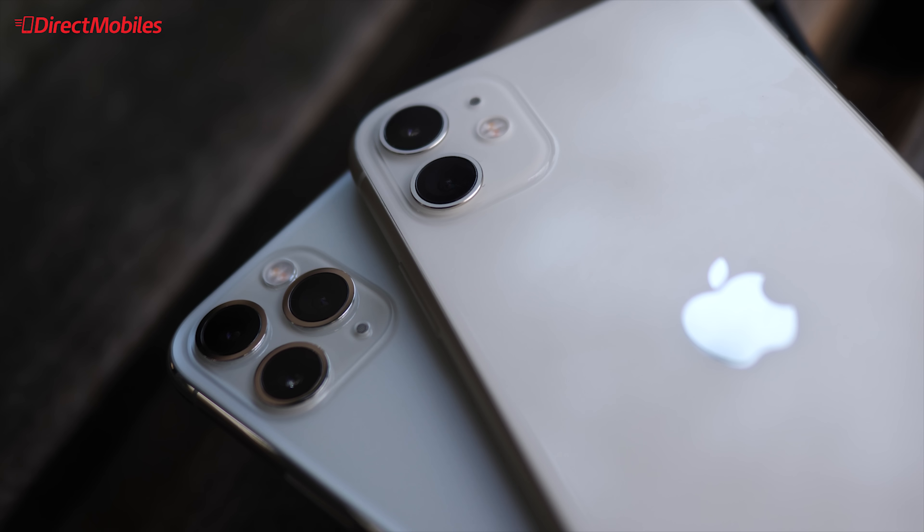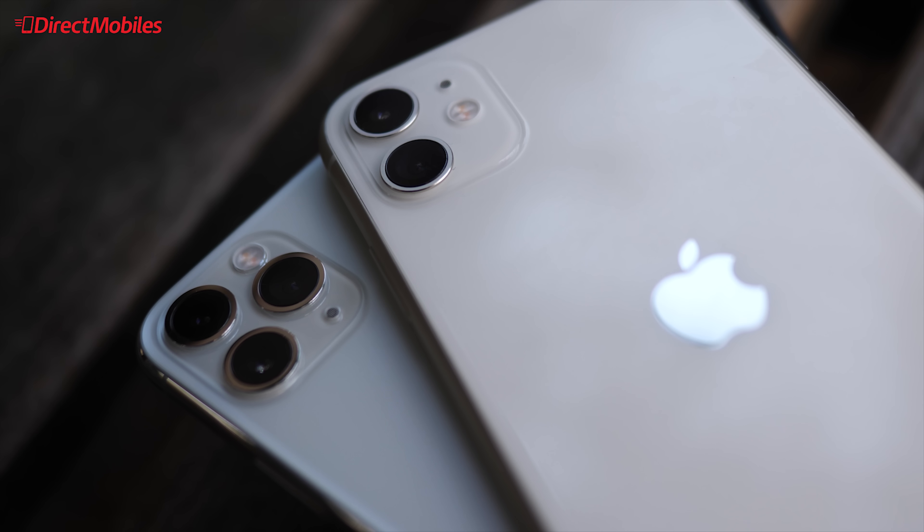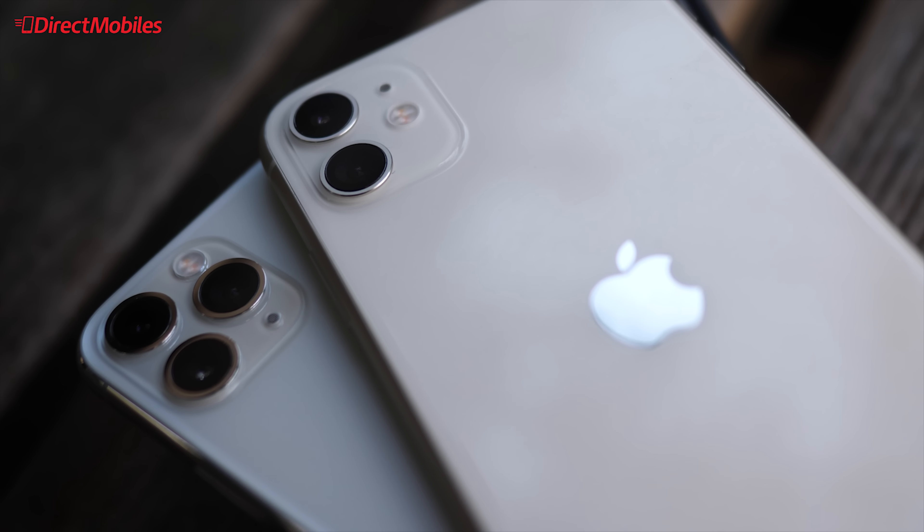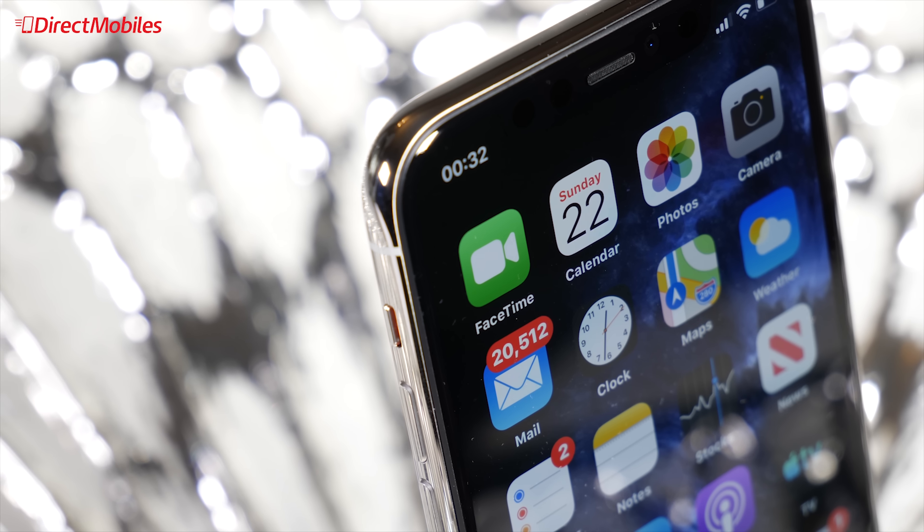The extremely powerful A13 bionic chipset means that no task is too much for these phones. No matter how many apps you have open at the same time, the iPhone reliably performs at a consistent level.